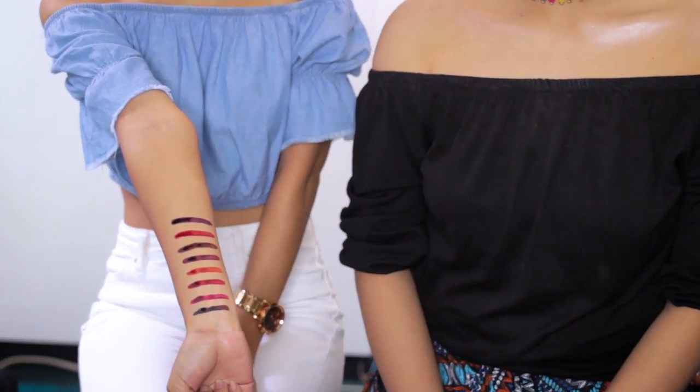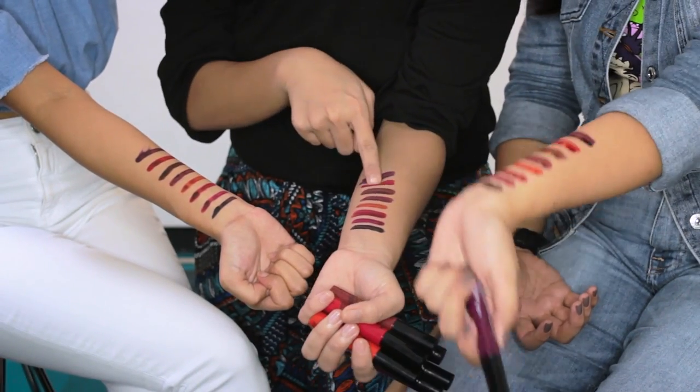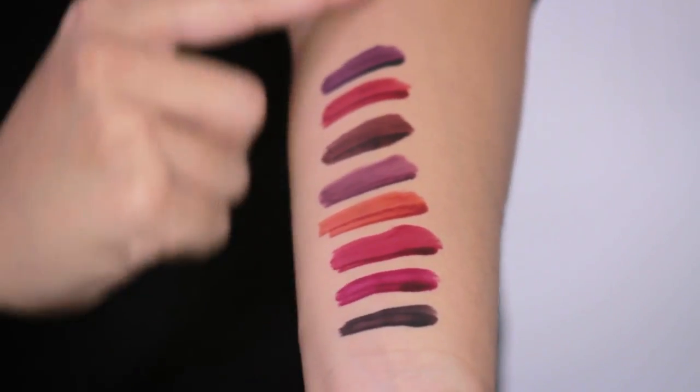So these are the swatches of all the EPIC INK dyes. This is the color intensity, and I'm running my hands through the swatches — oh my god, it's not moving at all.